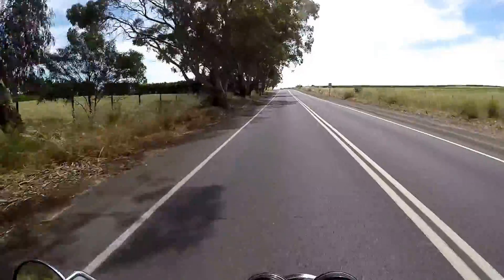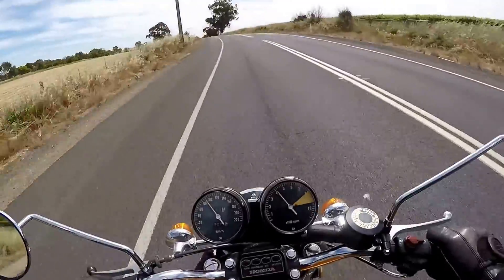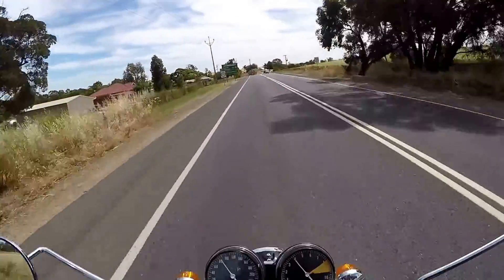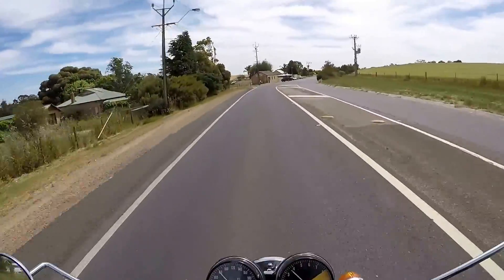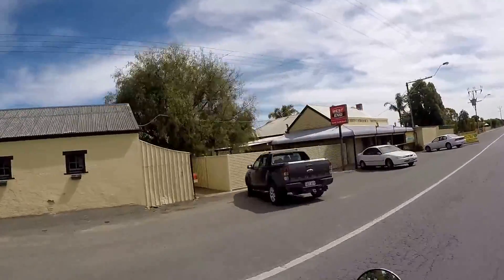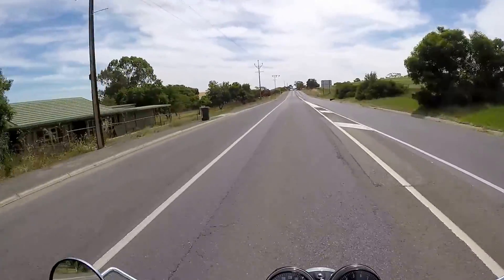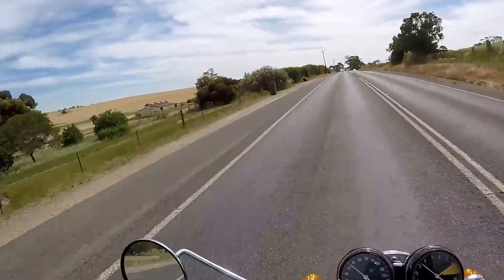Coming up to a little town — it's called Sandy Creek. This place has not changed a bit; it's a little pub here with about three houses. There are some new houses out the back on acreage to the left, but this old pub has been here forever. There she is — the Sandy Creek Hotel. You get a lot of bikes that stop there on the way back from the Barossa or on the way to the Barossa for a cold beverage or two.